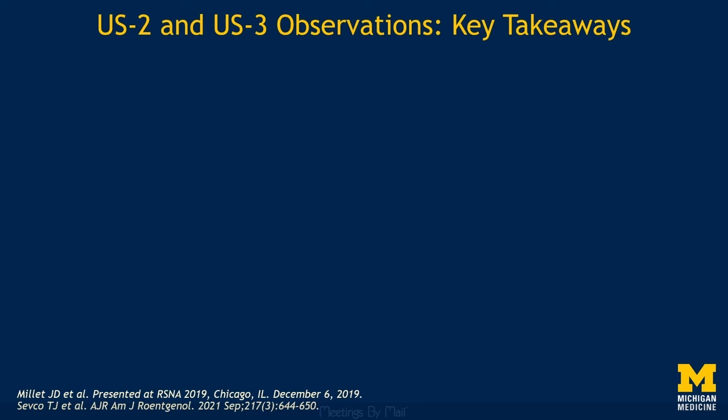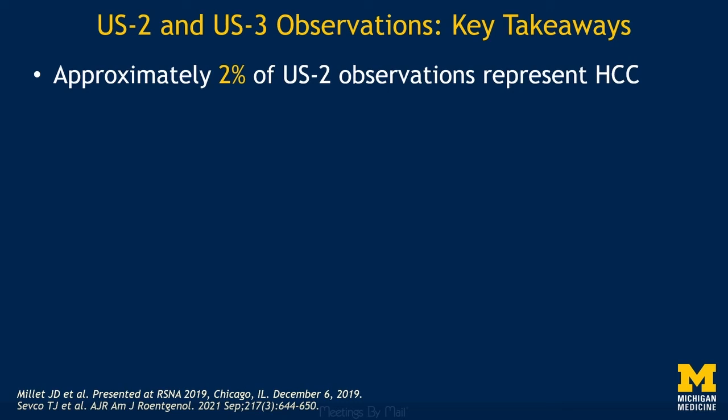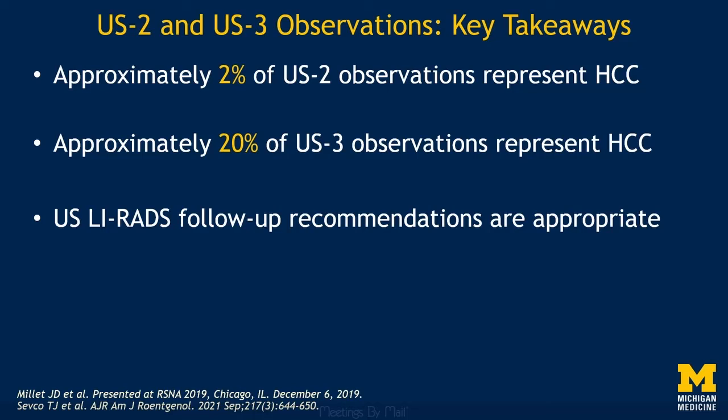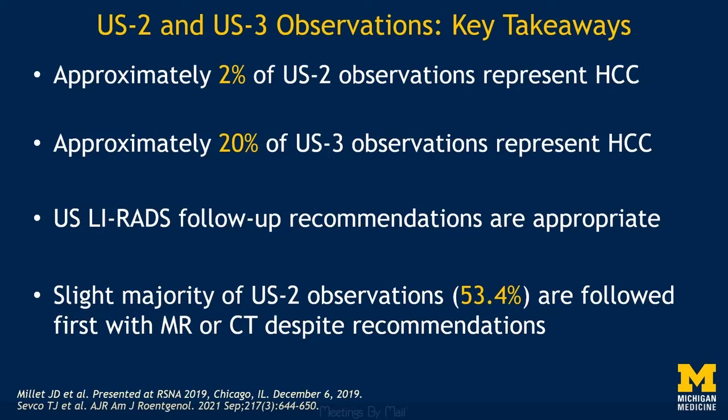The key takeaways of these studies looking at the outcomes of Category 2 and Category 3 observations are as follows. First, the vast majority of Category 2 observations are benign, with a very low positive predictive value for HCC of approximately 2%. Approximately 20% of Ultrasound Category 3 observations represent HCC or another malignancy. Therefore, both the 3–6 month ultrasound follow-up recommendation for Category 2 observations and the recommendation for multiphase contrast-enhanced imaging for Category 3 observations are appropriate. Despite this, most Category 2 observations are followed first by MR or CT rather than the recommended short-term ultrasound follow-up, at least at our institution.